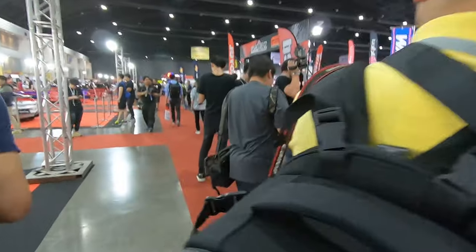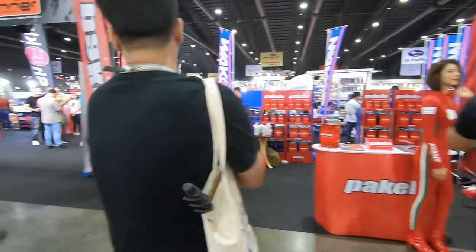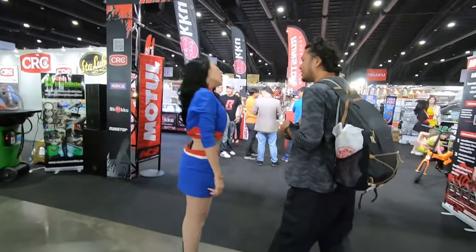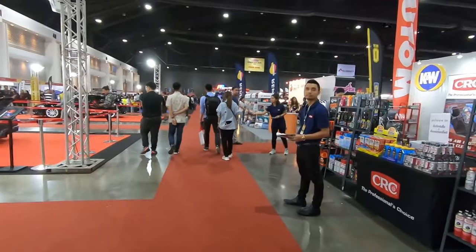The next booth is Pakelo with a sexy model again, but I won't be showing models in this video — this video is dedicated to cars. If you want to see all the girls, separate video guys.